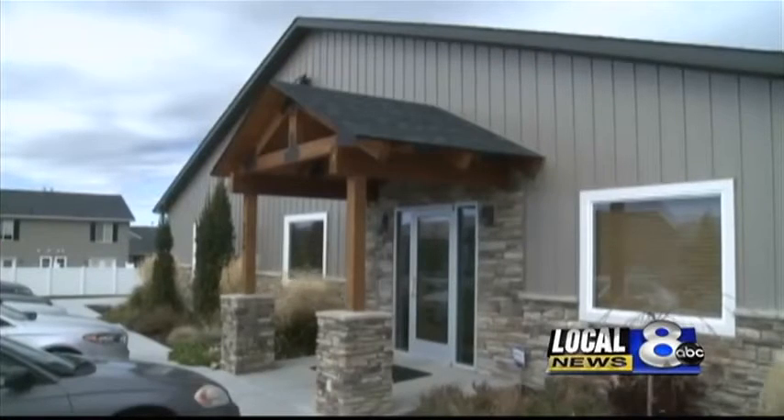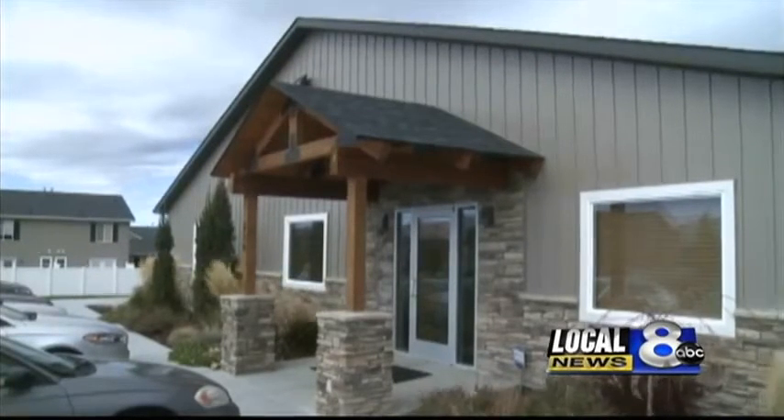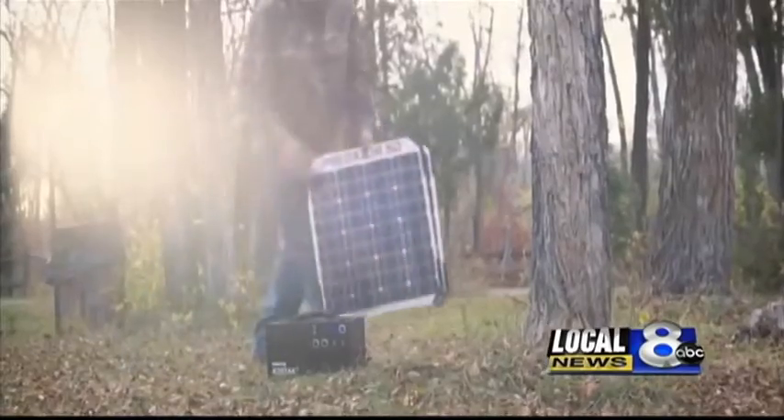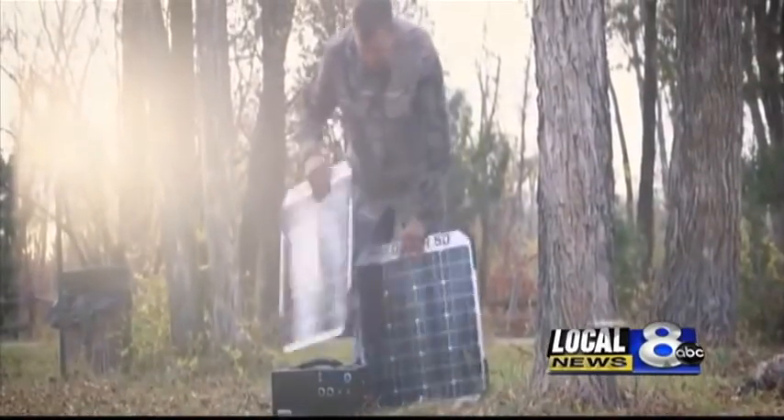If you're out in the middle of nowhere — camping, hunting, or RVing — whatever the scenario may be, if there's no access to electricity, you can use solar panels to charge the battery. Lewingrath says they've spent the last year working hard to make sure everything's in place to begin mass production on the product, and he says they're ready.